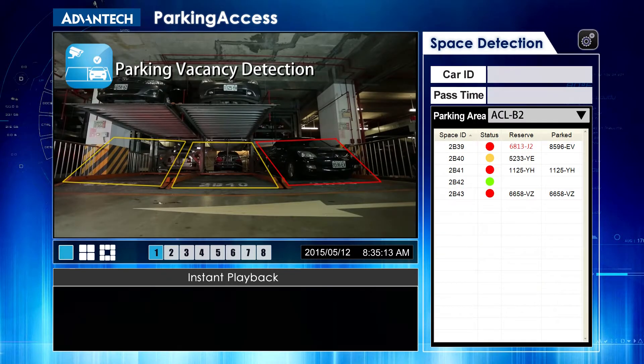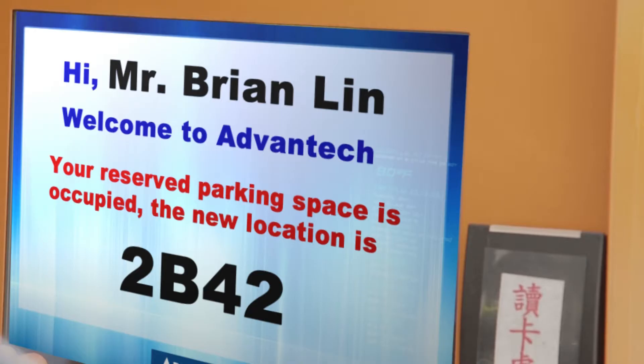an intelligent parking management solution can automatically recognize vehicle license plates, check the availability of reserved parking spaces, and if the space is already occupied, assign another vacant space.